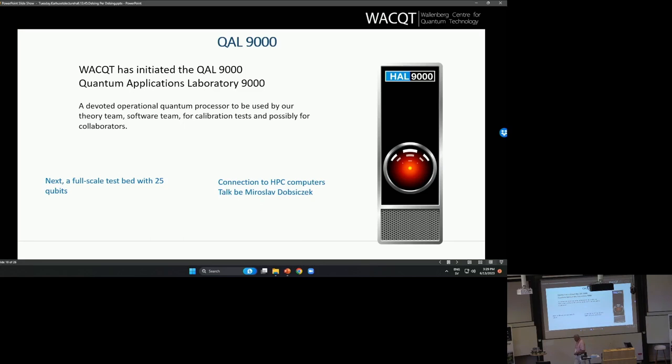We have also built up something called Qual 9000, a small quantum computer where we want to give access to outside users. This has been extended because we received additional funding from the Wallenberg Foundation to form a testbed, starting with 25 qubits and then going to 40 qubits. This is the one that will be demonstrated at the Digital Assembly in Stockholm in two days.